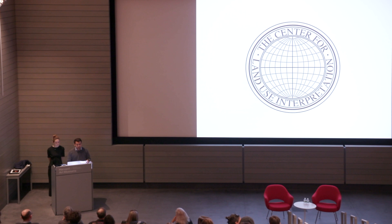Welcome to the Harvard Art Museums and tonight's lecture, the American Land Museum: Places as Cultural Artifacts.